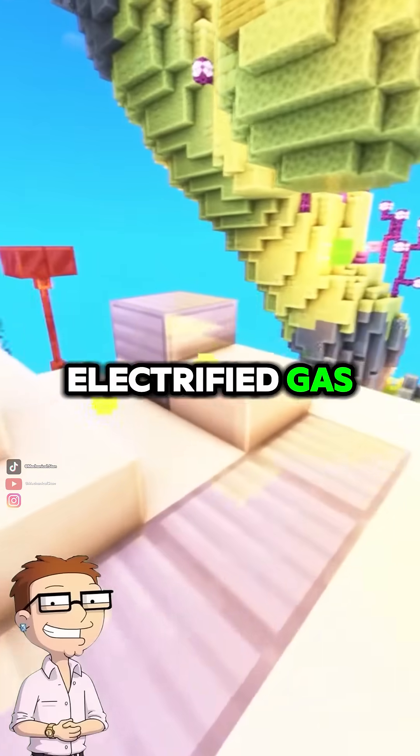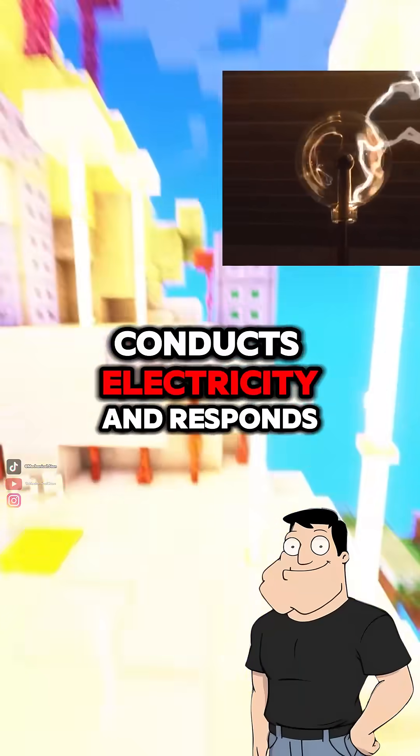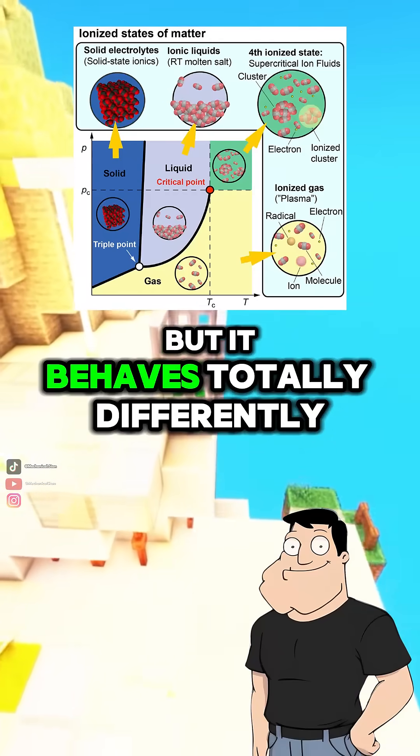So it's like an electrified gas? Exactly. Unlike regular gas, plasma conducts electricity and responds to electric and magnetic fields. That's why it's often called an ionized gas. But it behaves totally differently.